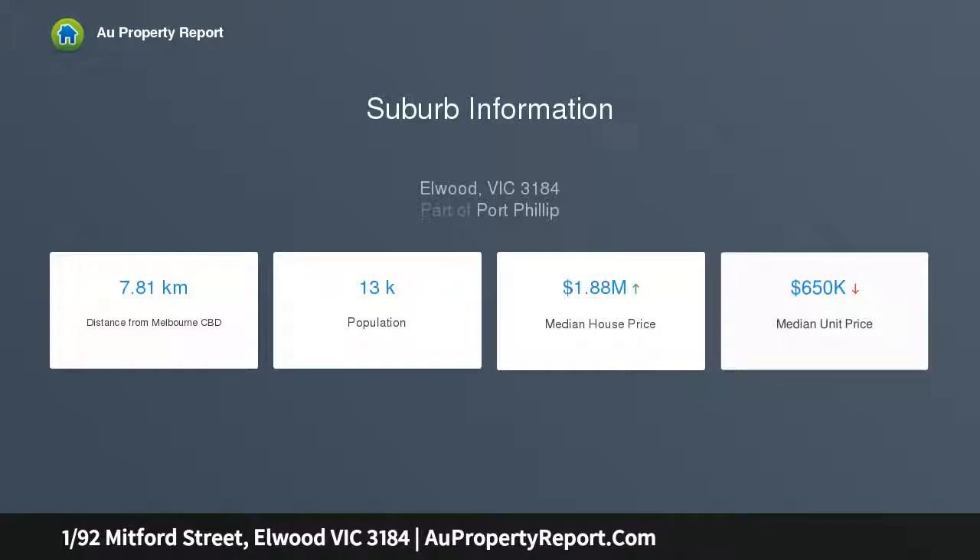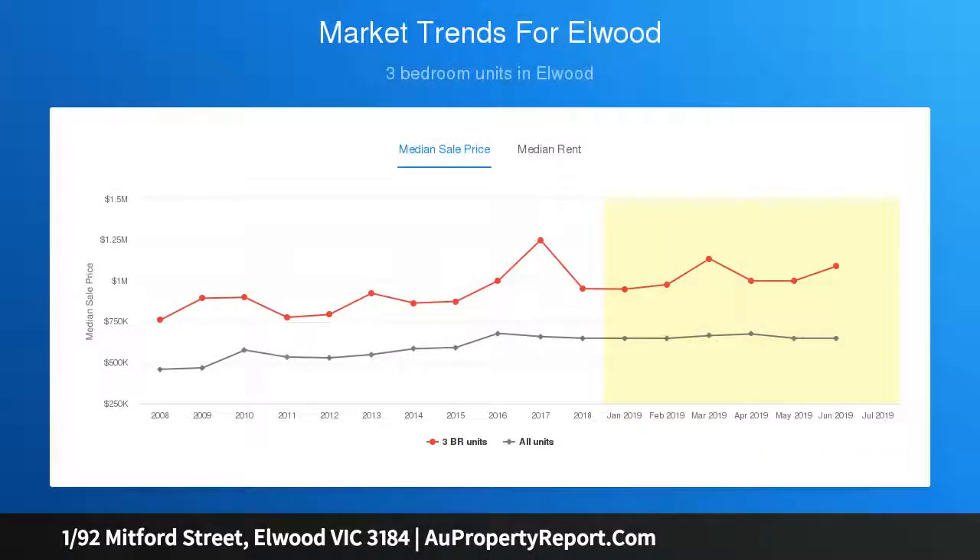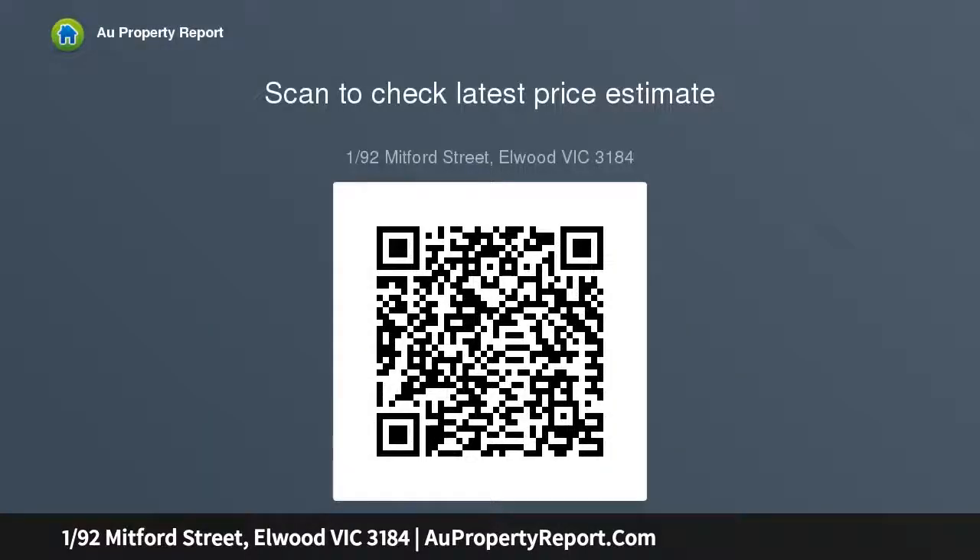Stylishly renovated and full of natural light throughout, an elegant corner layout boasts a superb sense of independence, wrapped in its encircling outdoor zones and lovely leafy outlooks over its prized Elwood neighbourhood surroundings. A dedicated hallway branches out to generous open plan living areas.